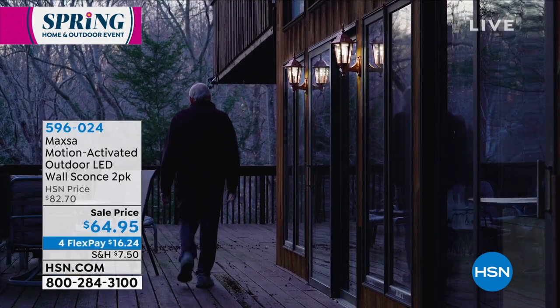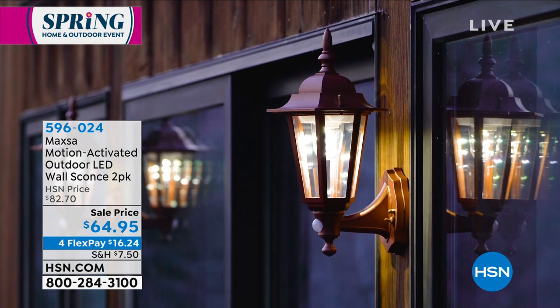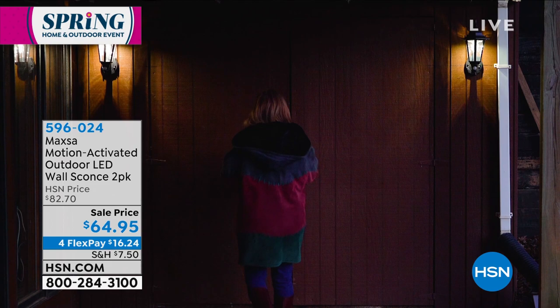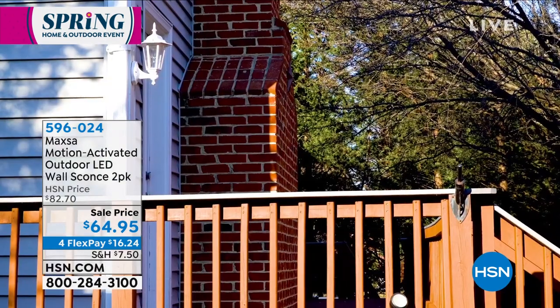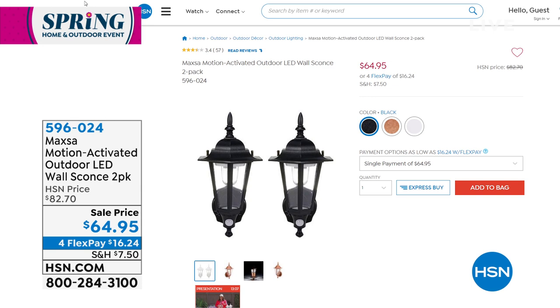Reminder of the sconces — incredibly popular this hour. We're down to the final quantity: only about four dozen left in the black, four dozen left in the white, and about 150 in the copper. Remember, this is a two-pack. Right now on hsn.com it's $41.25 for one, so incredible value. They're not solar so don't worry about putting them in areas without sun — battery-operated and batteries last up to one year. Super bright light — $64.95 today on flex pay for our spring home and outdoor event. Item 596-024.